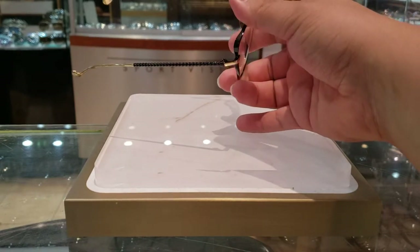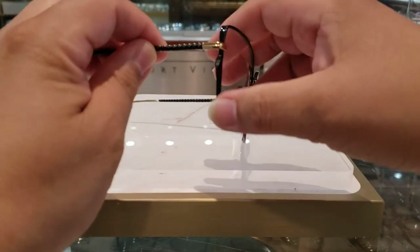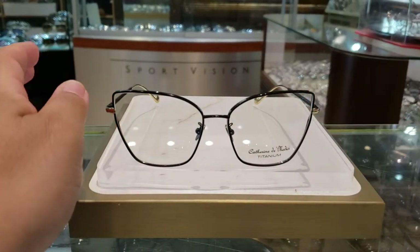That is just gorgeous. All the way around titanium and then it's tinted, and this piece right here is from a block of titanium that is actually shaved down — it's not just a mold. This is gorgeous.